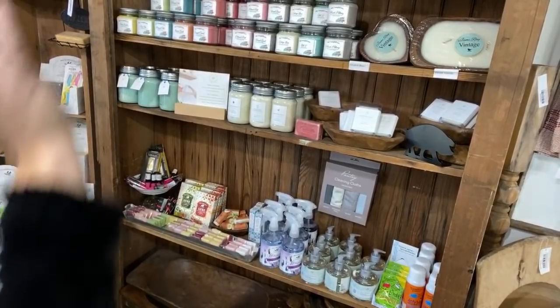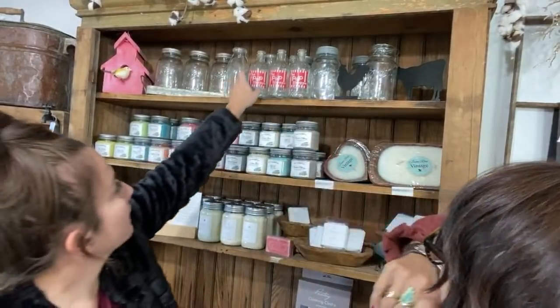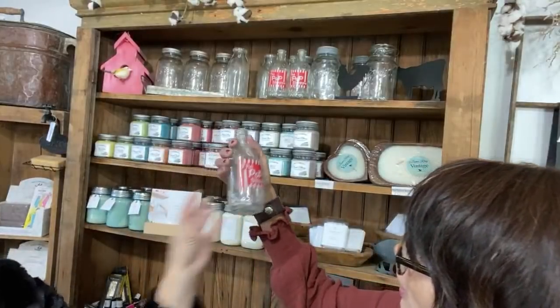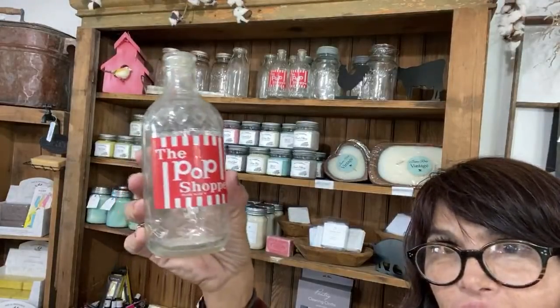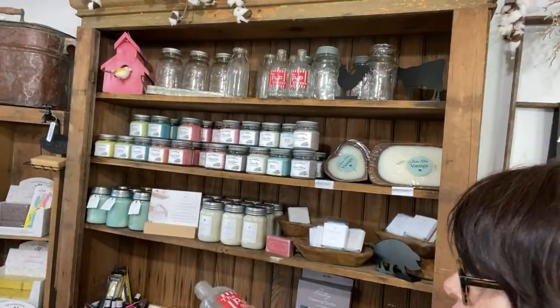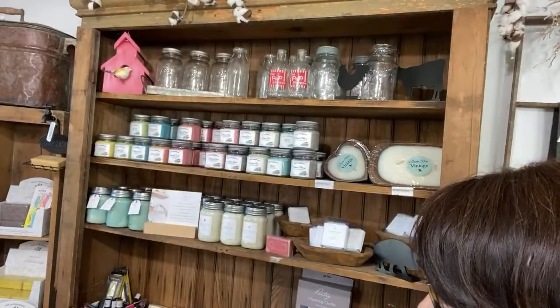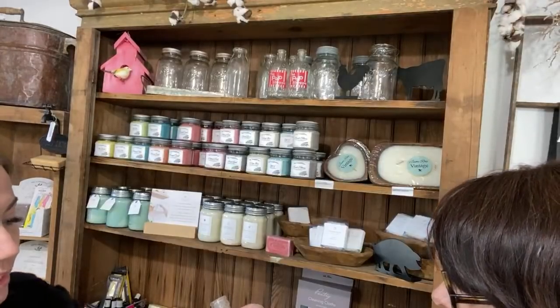If you want to buy a candle and soap and a towel, it's not going to cost you more than $7.95 because they're in the flat rate. And these pop shop bottles are so cute — they're vintage and we have about four left at $4.95 each. I found a whole bunch of them in a crate. There was these places called the pop shop and they would bottle their sodas in these.